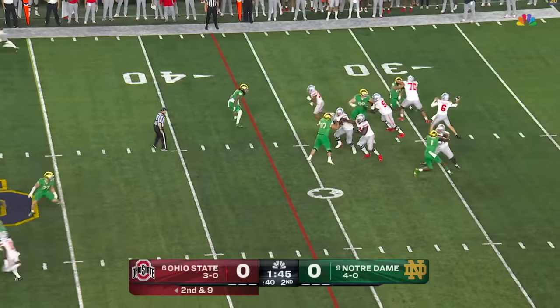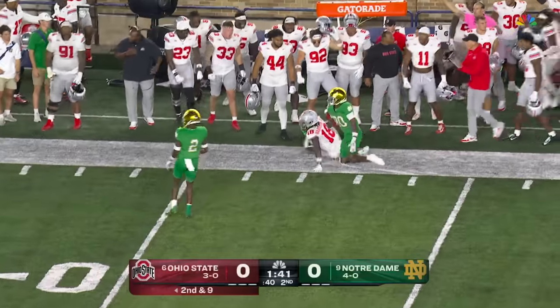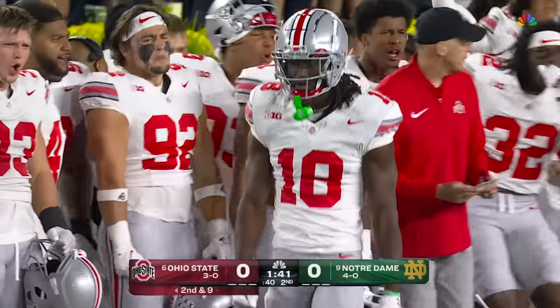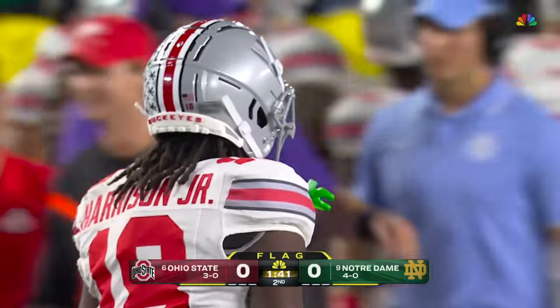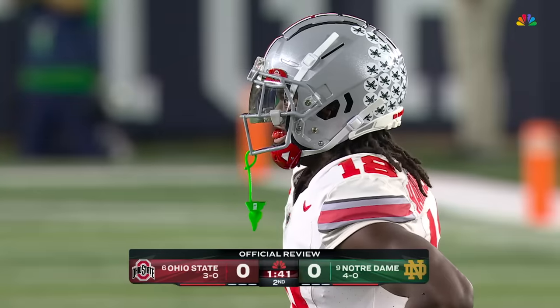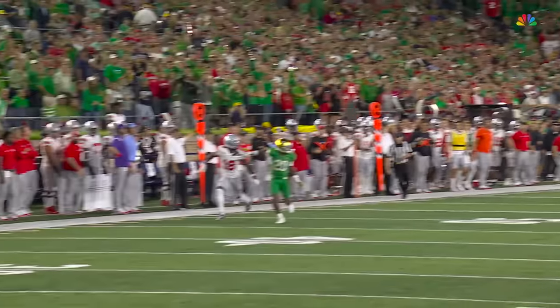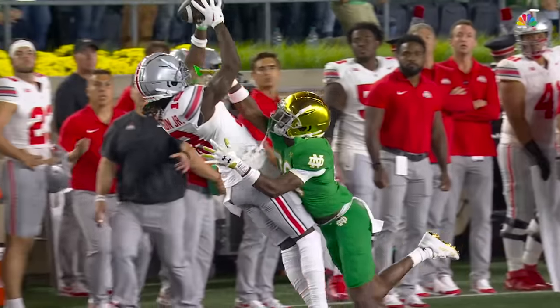Second and eight. McCord back to the air, lofts it down the sideline — oh! Marvin Harrison Jr. A flag is down. He brought it in as he was locked up with Morrison, and if it stands, it's a big gain and a first down into Notre Dame territory. It looked like maybe his hand was coming down out of bounds. It's the white gloves, so it's difficult. Let's bring in Terry McCauley.